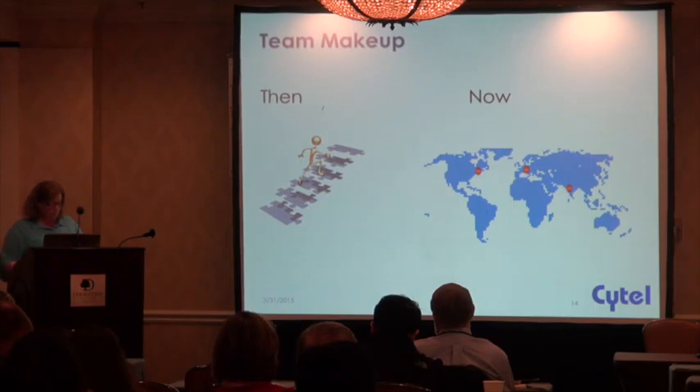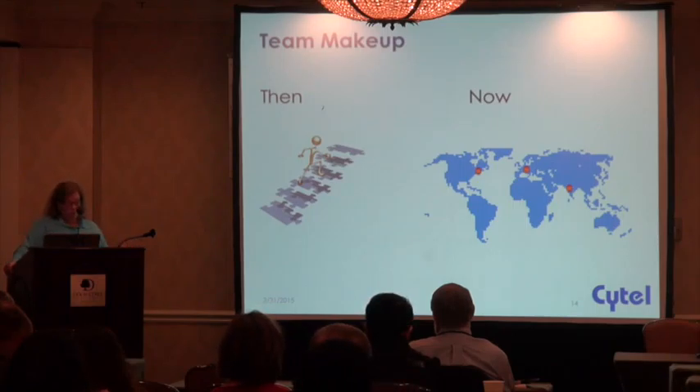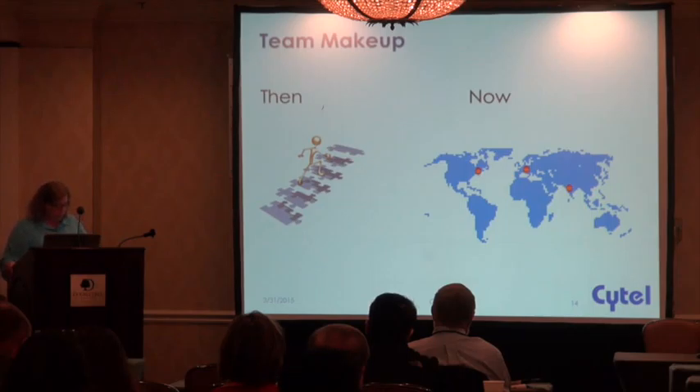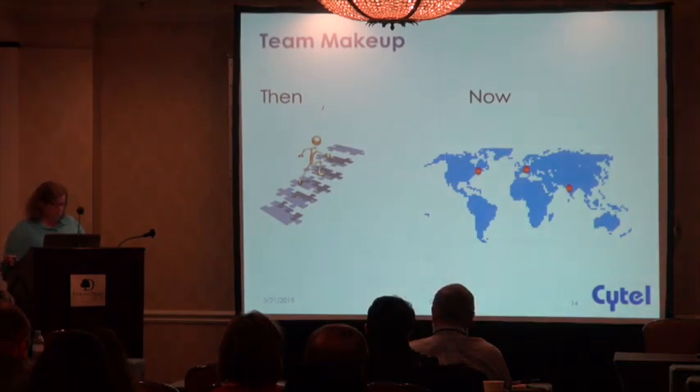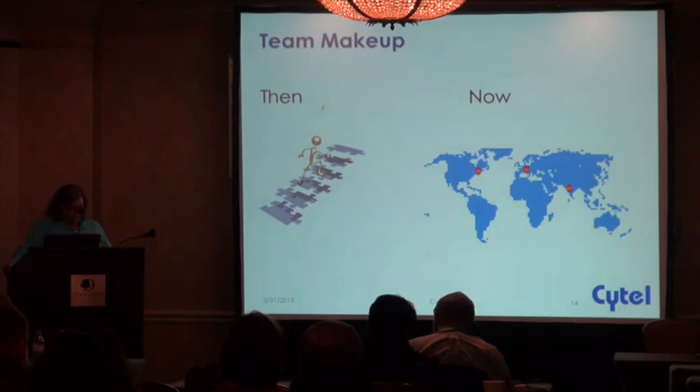Twenty years ago, it was somewhat exotic to be on a call with California. My entire team was located within three floors of me — it was really easy to work closely with people, easy to see where things were weak, and easy to rush in and do additional training and mentoring. It was cost effective to have the varying levels of people and tasks happen because everybody was in the same place at the same time. Today, we have globally staffed teams. My current team is in the U.S., Switzerland, and India, and it's commonplace to start or end your day with a call to another continent.